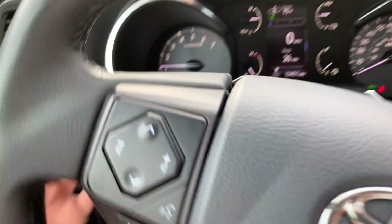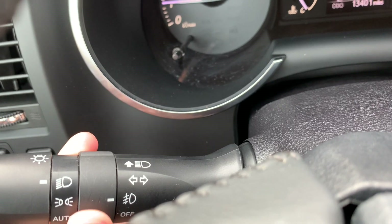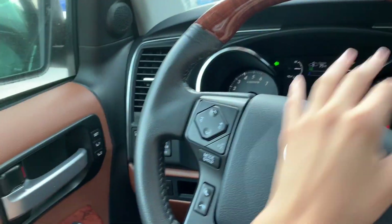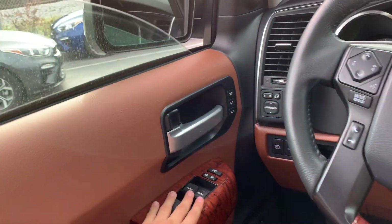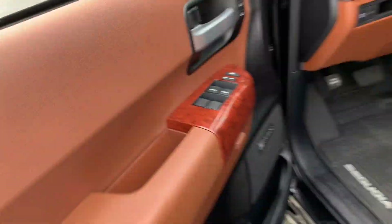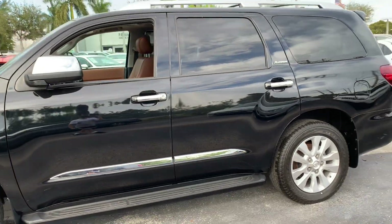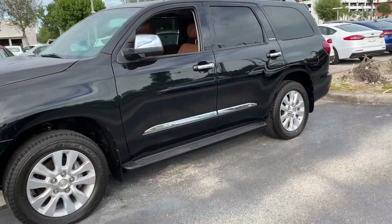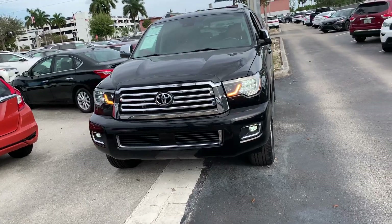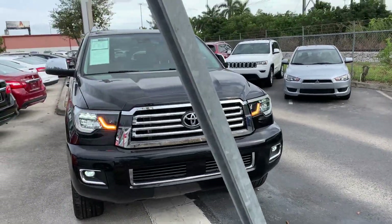Now we're going to go ahead and turn on the headlights, fog lights, and hazards. Both of the front windows are fully automatic up and down. As you can see, it does have a midnight black exterior with your 20-inch alloy wheels. This SUV sits between the Highlander and Land Cruiser, so this is one of Toyota's full-size SUVs.